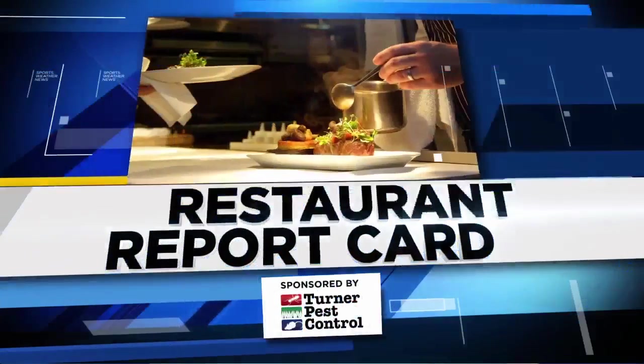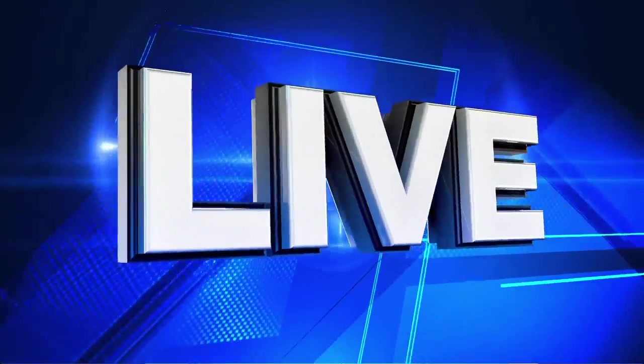In this week's Restaurant Report Card, there are no closures to report, so we wanted to shine the light on your own kitchens. Mistakes that you make at home that are high-priority violations in restaurants, and they could make you sick. Melanie is outside now with this week's report.